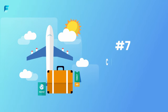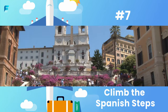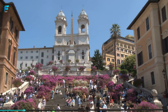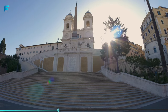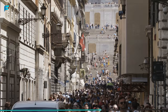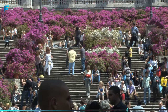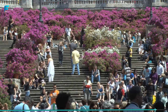Number 7: Climb the Spanish Steps. This iconic staircase is a favorite spot for tourists and locals alike. The Spanish Steps were built in the 18th century and lead up to the Trinità dei Monti Church. The steps are a great place to people-watch and offer stunning views of the city below. Be sure to visit in the spring, when the steps are decorated with beautiful flowers and blossoms.